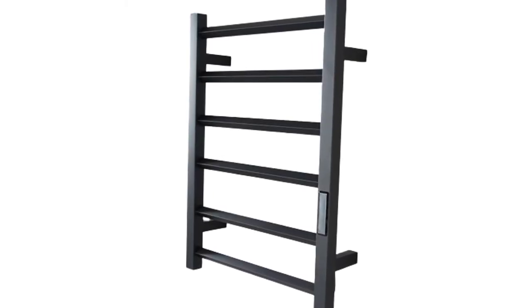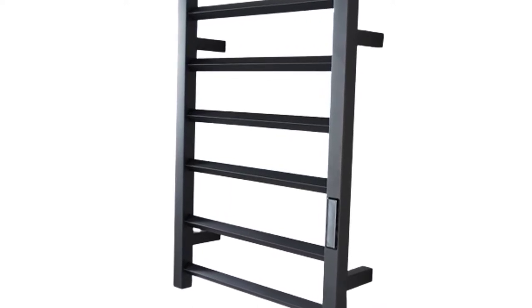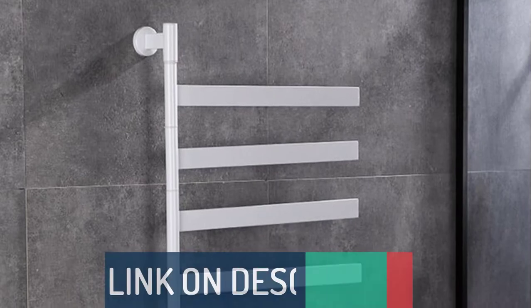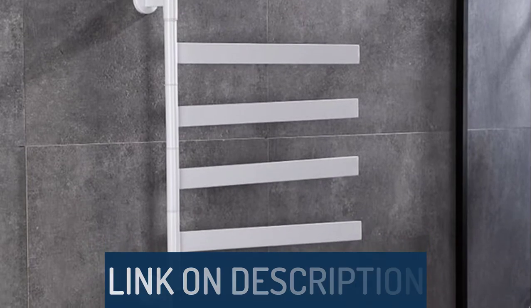Hi guys, today's video we're going to check out the 5 best heated towel racks on the market. This list was made based on our personal views, and are listed based on rating, review, orders, price, quality, durability, and more. To see prices and get more info about the products shown, be sure to check out the description below.